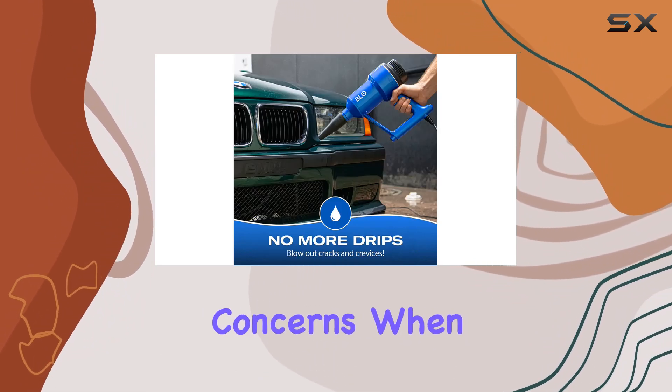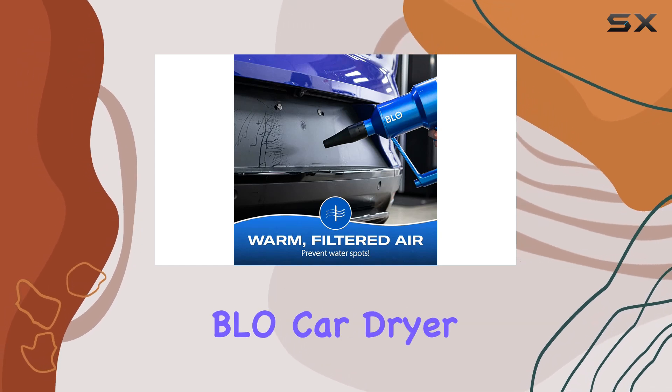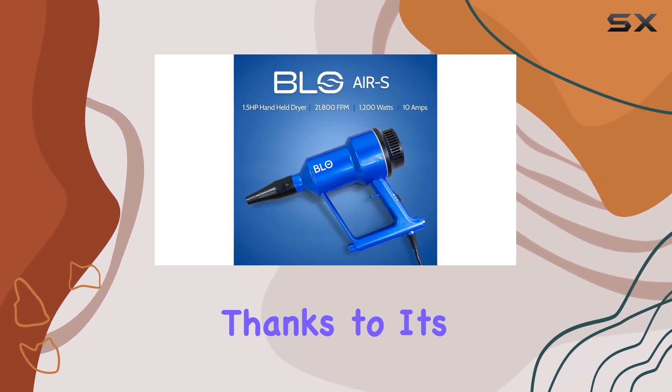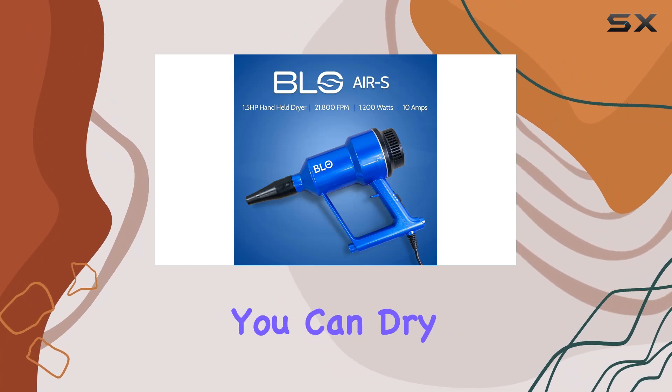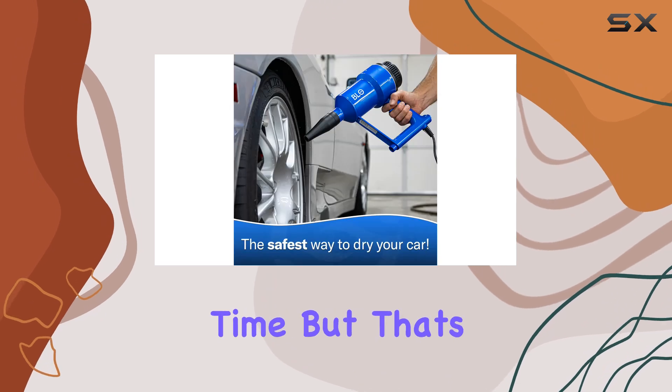One of the biggest concerns when drying your car is causing swirl marks and scratches. But with the BLO Car Dryer, that's a thing of the past. Thanks to its forced warm, filtered air, you can dry your car without ever touching it with a drying towel, ensuring a scratch-free finish every time.